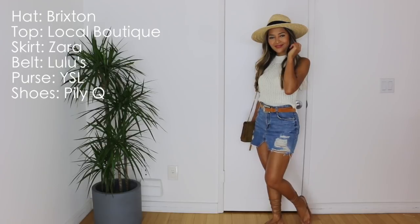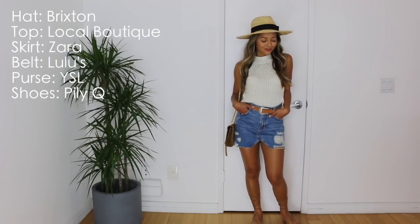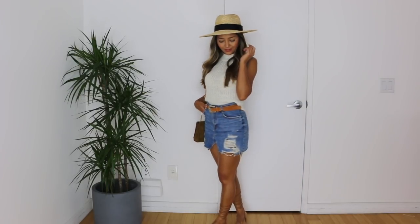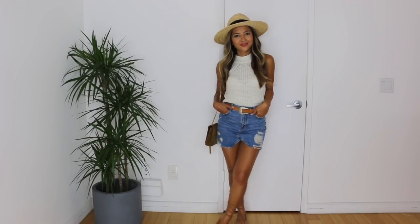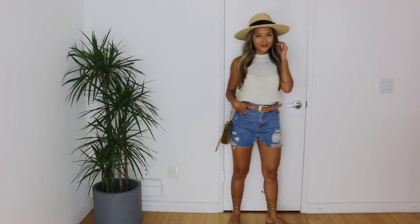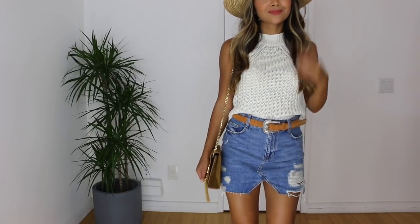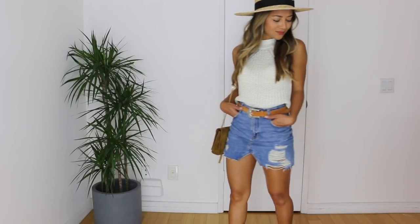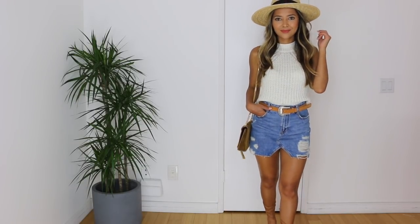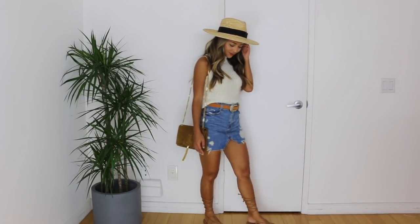This next look definitely gives off a cool summer vibe. I am throwing on my Bixton straw hat, along with this top that I got from a local boutique — it is a knitted top with a halter neckline. Then the Zara skirt, along with this tan western belt to break up the look, and again my YSL purse with a tassel. For the shoes, I wanted to keep it laid back, but you could definitely dress this look up for a day-to-night look by just swapping out these gladiator sandals for some heels.